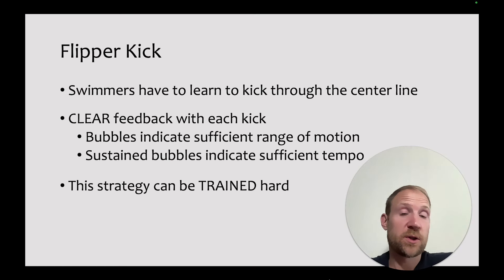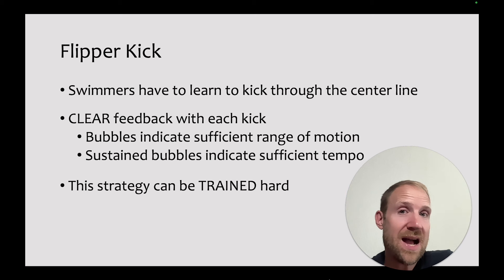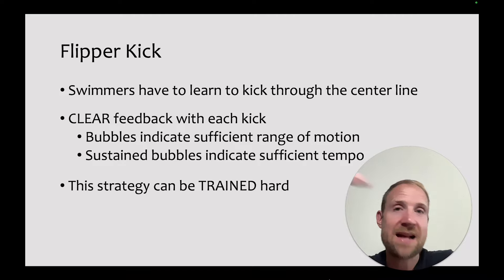One of my favorite strategies is what I call flipper kick. Swimmers have to learn to kick through the center line — they're on their back with hands by their side, sit up a little bit, kick, and try to make a splash. What's really powerful is the clear feedback with each kick: if they can create a splash, they've kicked through the center line sufficiently. Sustained bubbles indicate sufficient tempo, because if they can keep the bubbles up, their feet are moving fast enough to create sustained propulsion. This strategy can also be trained hard, developing both the skill and the fitness to execute it.